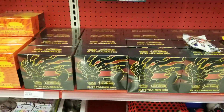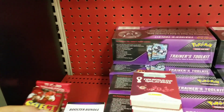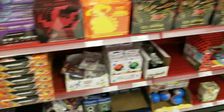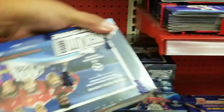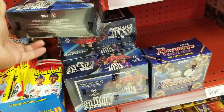Pretty stoked to find some Select value packs — it's been a while. They had tons of ETBs and the new Pokemon as well. I just got a handful of Select value packs — these were ten dollars a pack. I had to scan them and they came out to ten dollars a pack. The Optic football was $14.99, but I got a handful of Select value packs for ten bucks each.